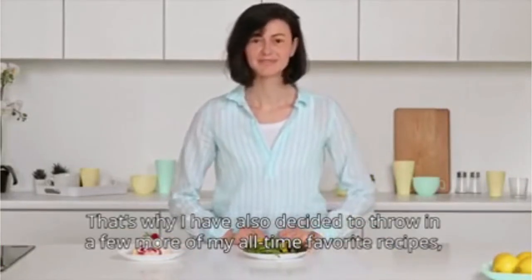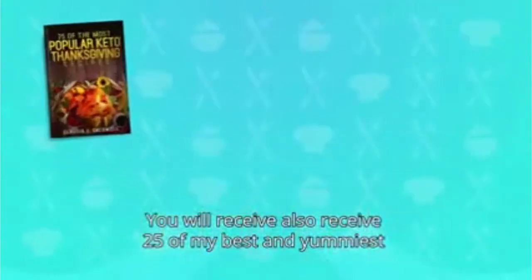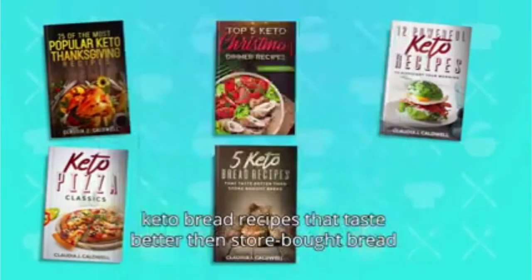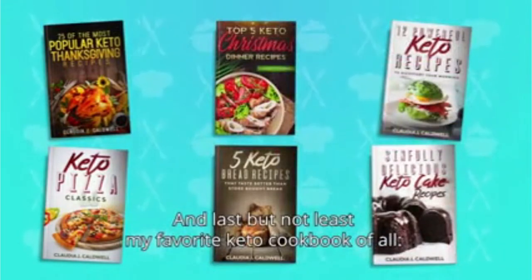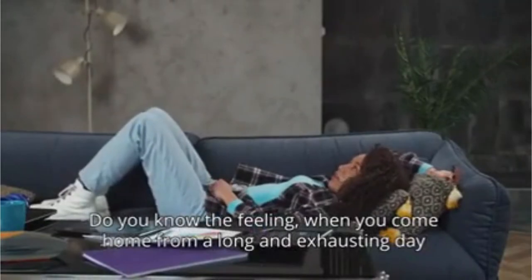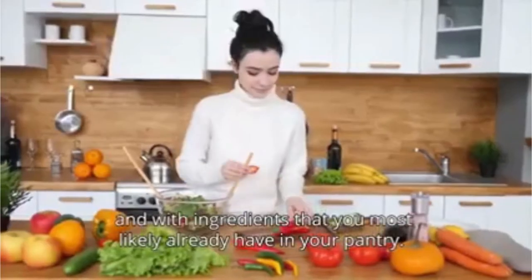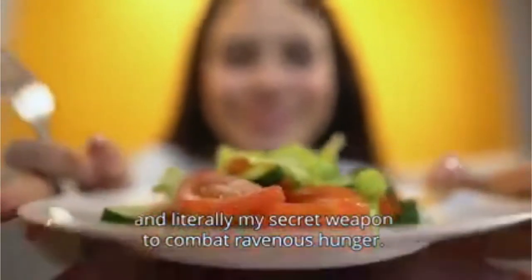While this anniversary package is already incredible, I wanted to make it truly special and over-deliver to make sure you are winning on the keto diet. That's why I've also decided to throw in a few more of my all-time favorite recipes and recipe guides for special occasions. You'll also receive 25 of my best and yummiest keto chicken, turkey, and Thanksgiving recipes; my 5 favorite keto Christmas recipes; my 12 best keto breakfast recipes; keto pizza classics; keto bread recipes that taste better than store-bought bread; mouth-watering keto cake recipes; and my holy grail — 100 keto recipes to prepare in 20 minutes or less. With this cookbook, you will always find a nutritious, yummy meal you can cook in 20 minutes or less, with ingredients you most likely already have in your pantry. This recipe book is my secret weapon to combat ravenous hunger.